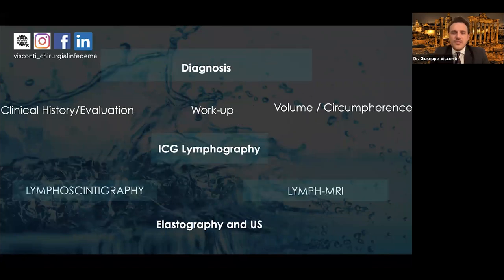The diagnosis of lymphedema is complex. The first diagnosis is usually clinical, but then we need to do the workup — measurement with volume, circumference, or other methods — and then the instrumental imaging part, which is very important: ICG lymphography, lymphoscintigraphy, lymph MRI, elastography, and ultrasound.